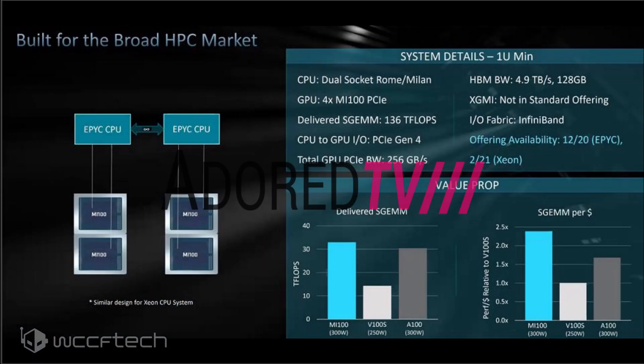AMD is planning to unveil an HPC-specific server featuring a 2P design with dual AMD EPYC CPUs, based on either the Rome or Milan generation of EPYC processors. Each EPYC CPU will be connected to two Radeon Instinct Mi100 Accelerators through the second-generation Infinity Fabric Interconnect. The four GPUs will be able to deliver a sustained 136 teraflops of FP32 output, pointing to around 34 TFLOPS of FP32 compute per GPU.